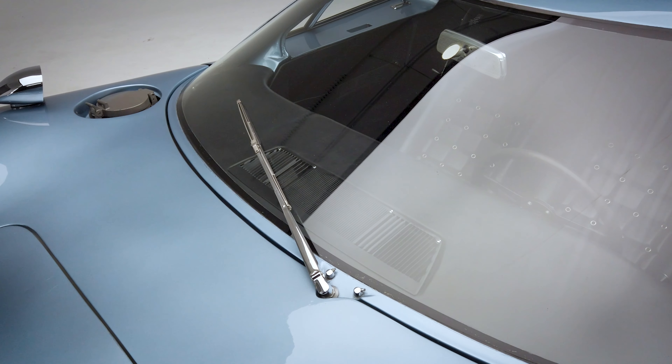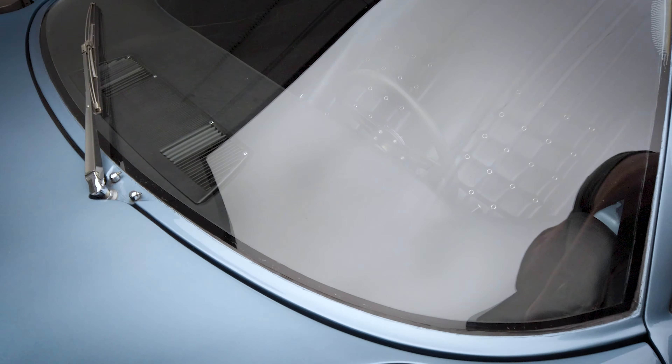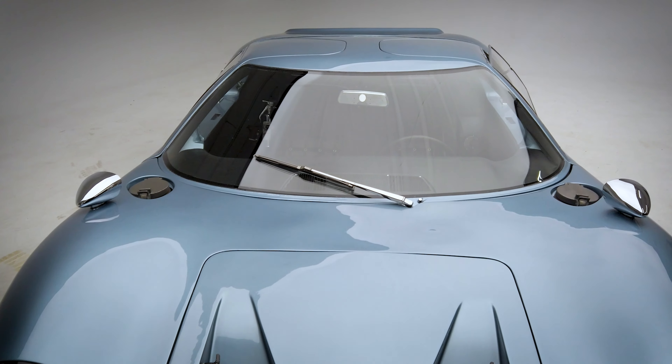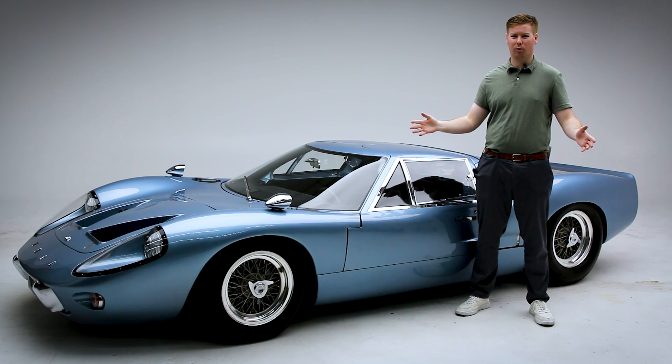Perhaps unsurprisingly, the Mark III GT40 didn't sell as well as the Mark I. It only sold seven examples worldwide — four in left-hand drive configuration and three in right-hand drive configuration — but it did pave the way for many iconic vehicles in the future, including the 2005 Ford GT.